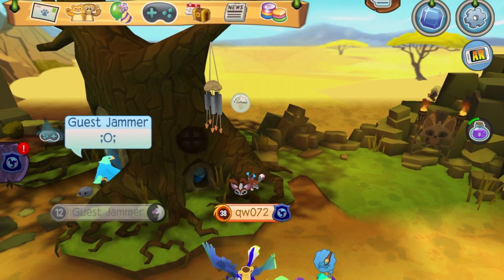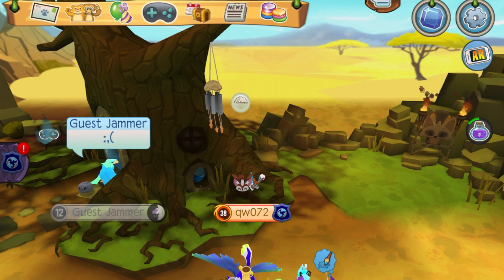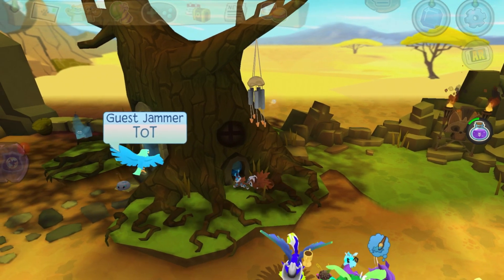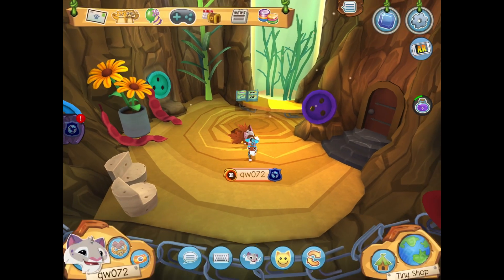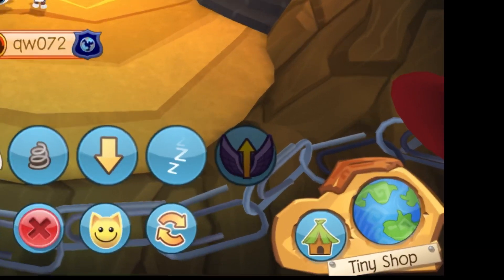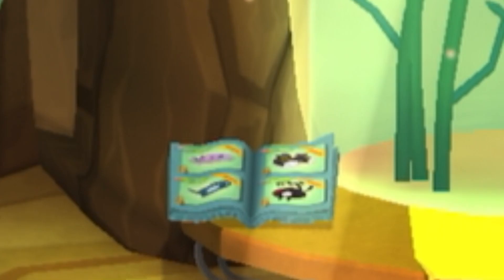So you walk over to the tree and you go on in. Once you're there, you are in the tiny shop. And why does it say shop, you may ask? Exactly — there is a shop back there and you can buy tiny little items.